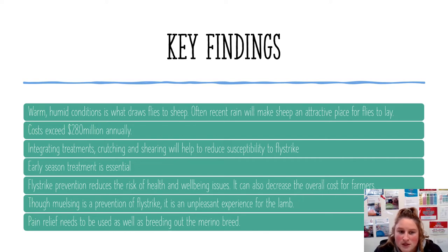Though mulesing is a type of prevention, it is an unpleasant experience for the lamb and can be traumatic without any pain relief. Pain relief while doing painful procedures is a short-term fix for the problem.